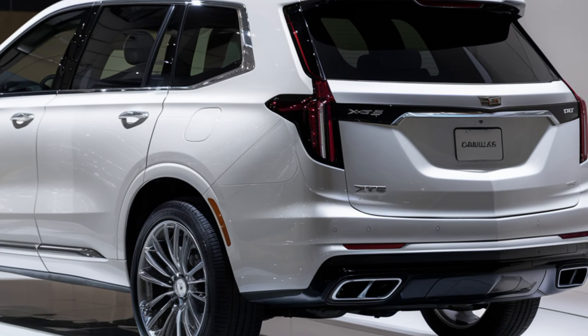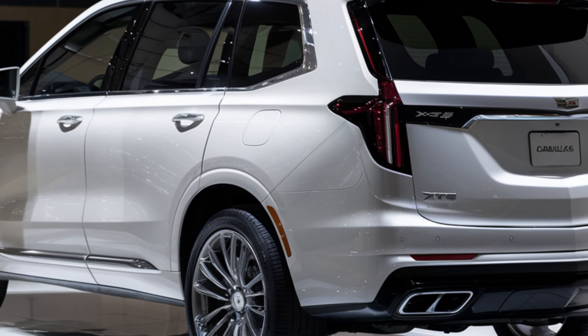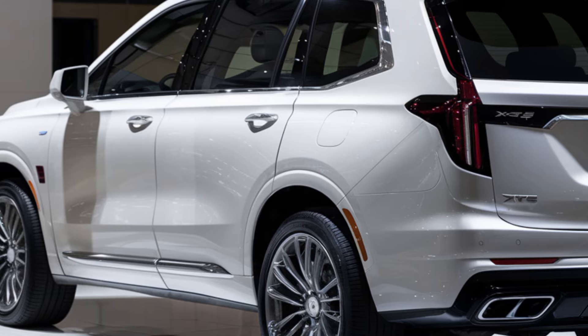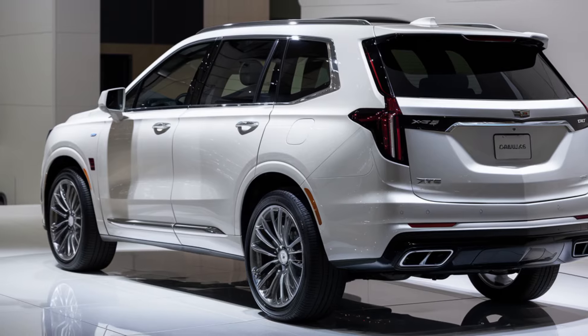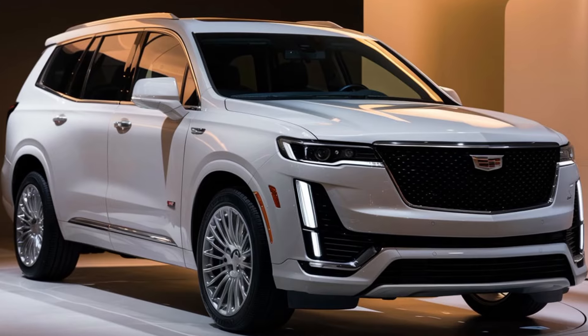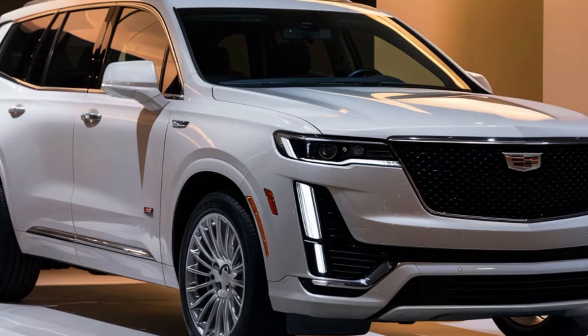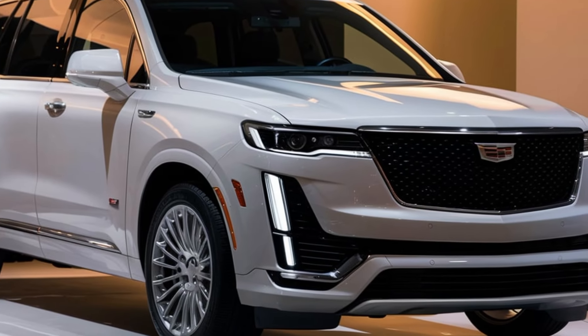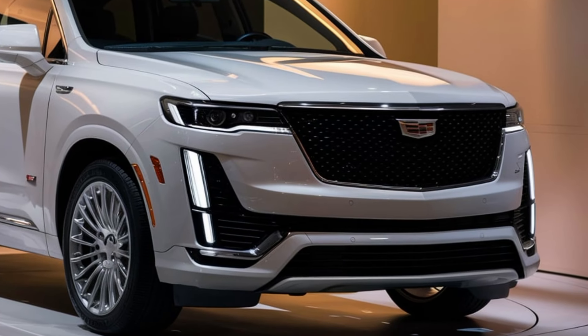First up, let's talk about design. The 2025 Cadillac XT6 continues to impress with its bold and elegant exterior. The updated front grille, now even more pronounced, is flanked by Cadillac's signature LED headlights, giving it a commanding presence on the road. The sleek lines and aerodynamic profile don't just look good — they also contribute to improved fuel efficiency.